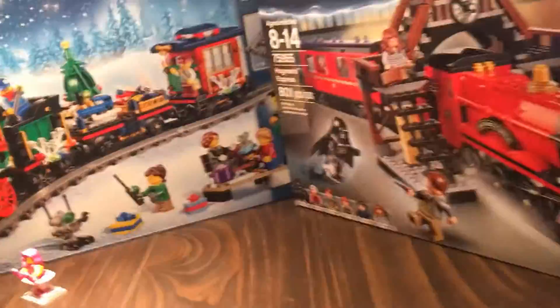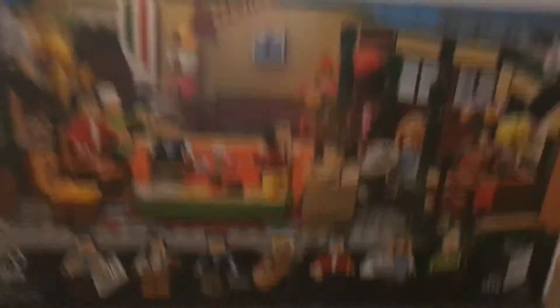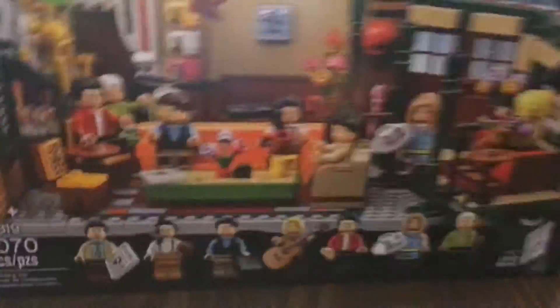And then I got the Friends Central Park, guys. I mentioned in a video a long time ago that I wanted it, and now I finally have it. It's a great price-per-piece value and it will keep me busy for a while.